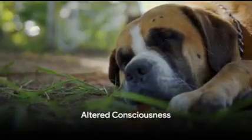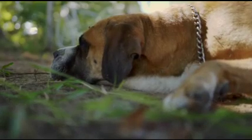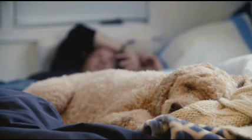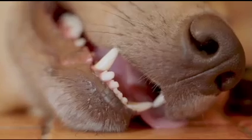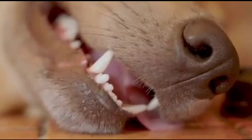First, we must understand the signs related to altered consciousness — a key indicator of potential brain damage in dogs. The first sign is loss of consciousness, when your dog suddenly faints or collapses and is unable to respond to surroundings. Next is a state of stupor or inability to wake up, where your dog may appear asleep but will not respond to stimuli like touch or sound.